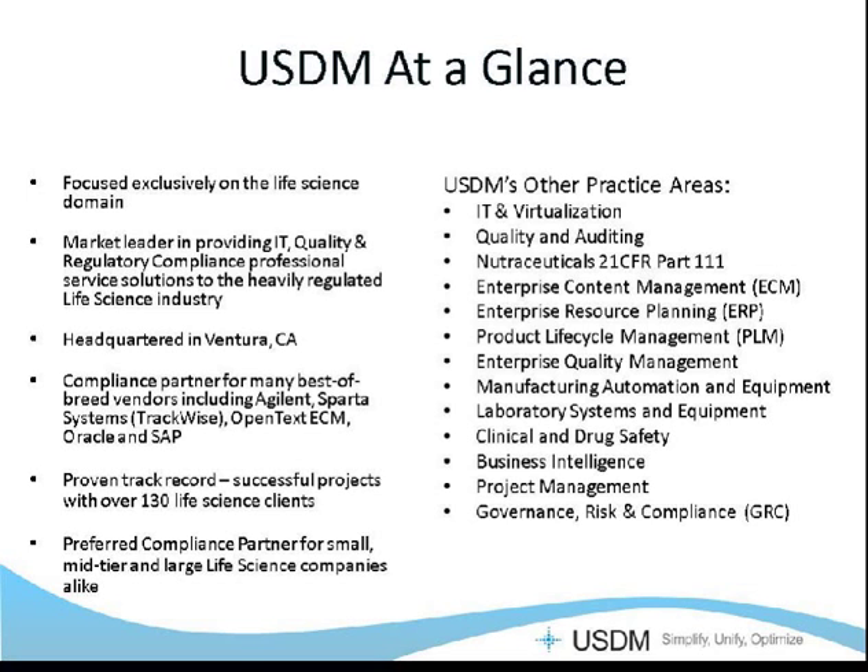Our various dedicated practices include IT and virtualization, quality and auditing, enterprise content management, enterprise resource planning, product life cycle management, enterprise quality management, manufacturing automation and equipment, clinical and drug safety, nutraceuticals (which is 21 CFR Part 111), business intelligence, project management, our GRC, and of course our laboratory practice, which includes both LIMS systems and equipment compliance.